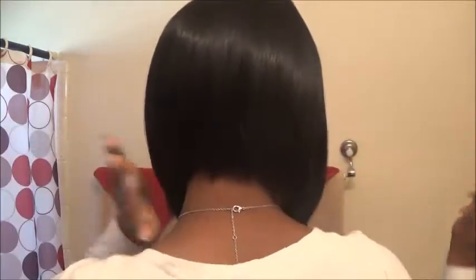Let me show you the back. So this is the back — I hope that's a clear shot. My first time seeing what the back looks like is going to be when you see it. But I can deal.